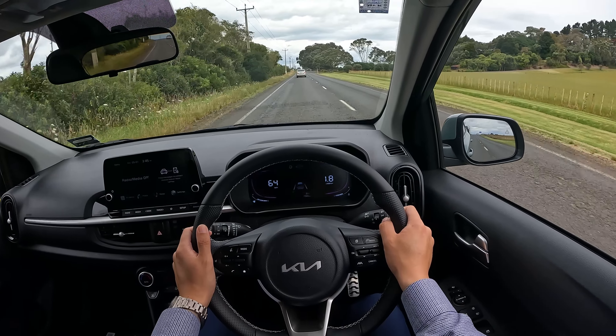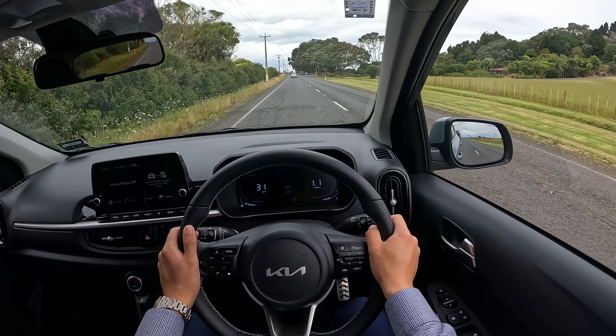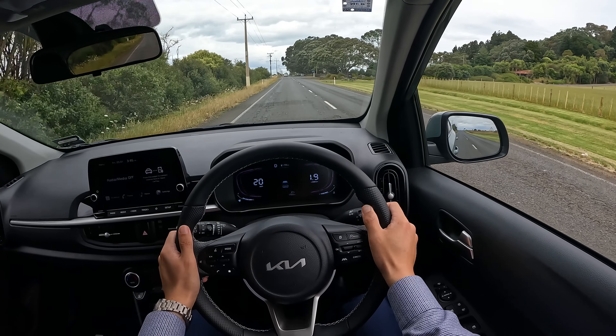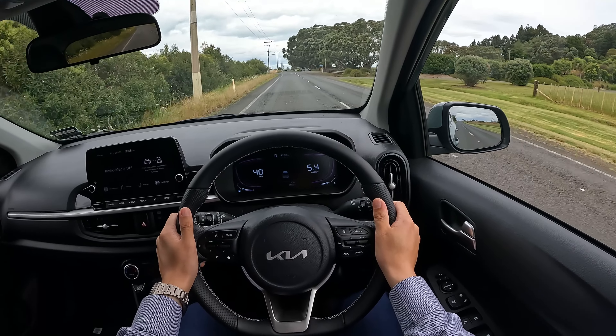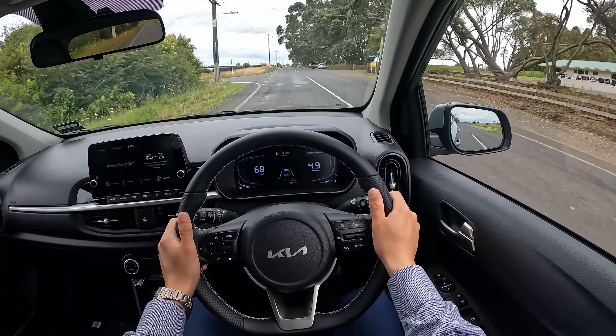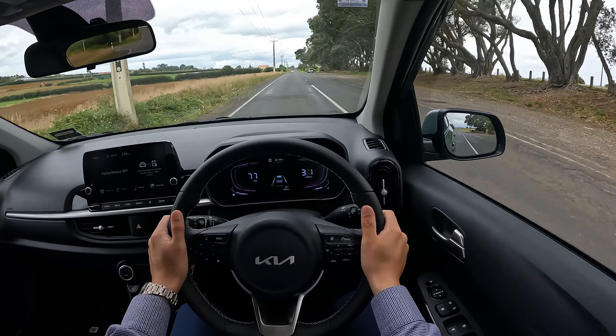With no one behind us, let's quickly test the acceleration. There's no sport mode on this vehicle, so I'm just going to go from about 20 km/h with foot all the way down. There we go — now you can feel the gear changes.